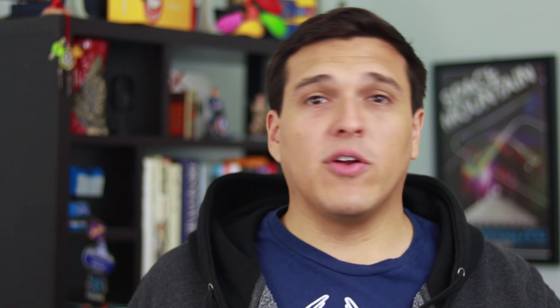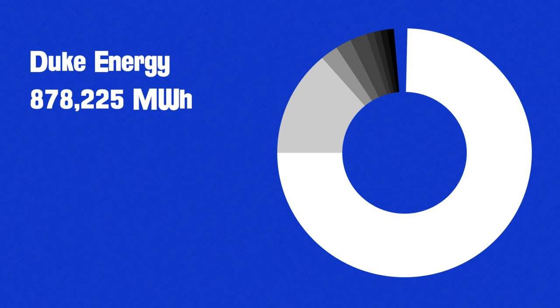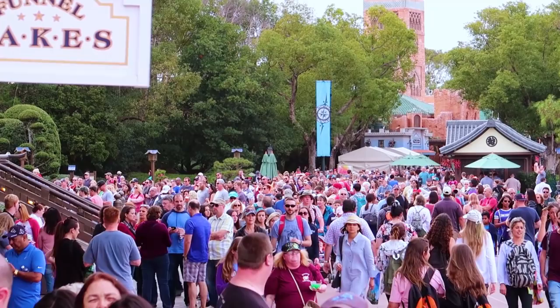So does that mean everything you're riding is powered by this waste? Well, not quite. To put it in perspective, in 2017 the Reedy Creek Improvement District purchased a total of 1.1 million megawatts of power. Its largest supplier, Duke Energy, provided over 878,000 megawatts of that total. Harvest Energy? 18.6 thousand megawatts, or about 1.5 percent of the total. Now that's not nothing — according to the US Energy Information Administration, those 18.6 thousand megawatts would be able to power roughly 1,700 homes for an entire year.